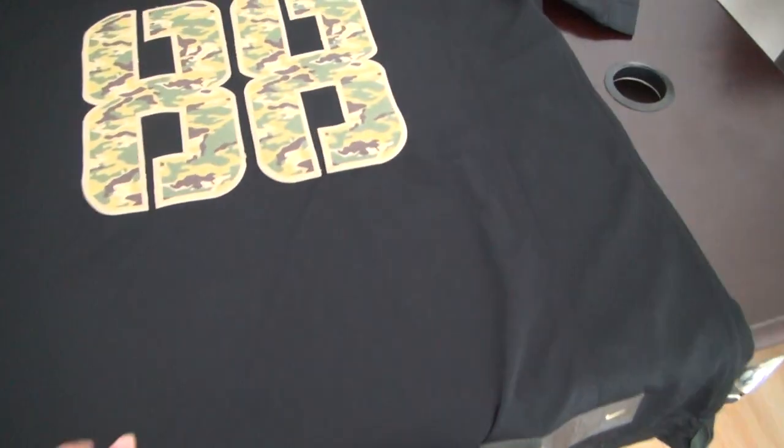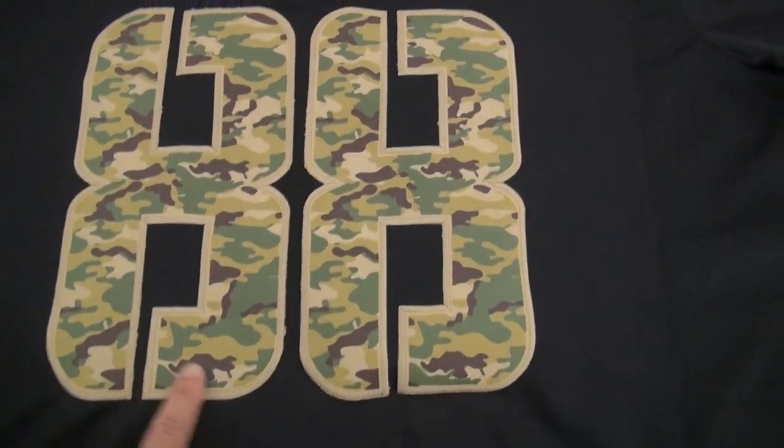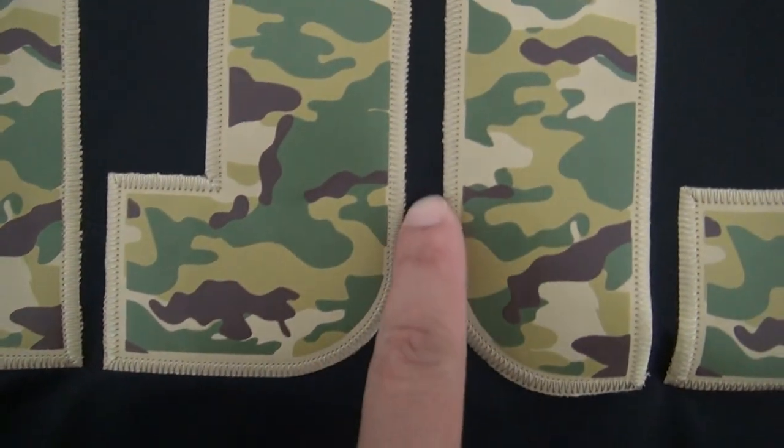This is the material. The following is the number — camouflage number 88. Very good quality here and very beautiful stitching here.